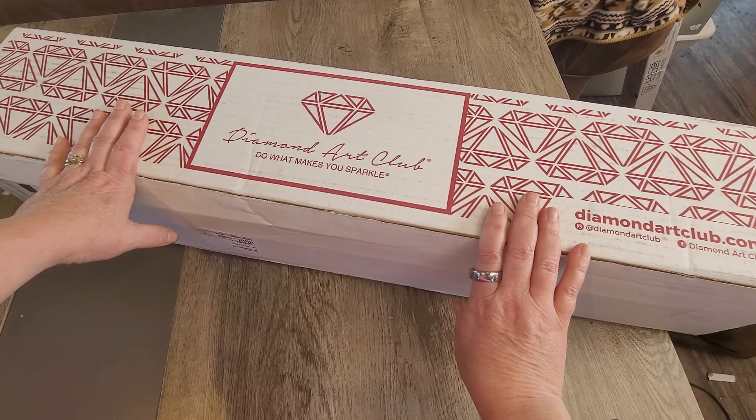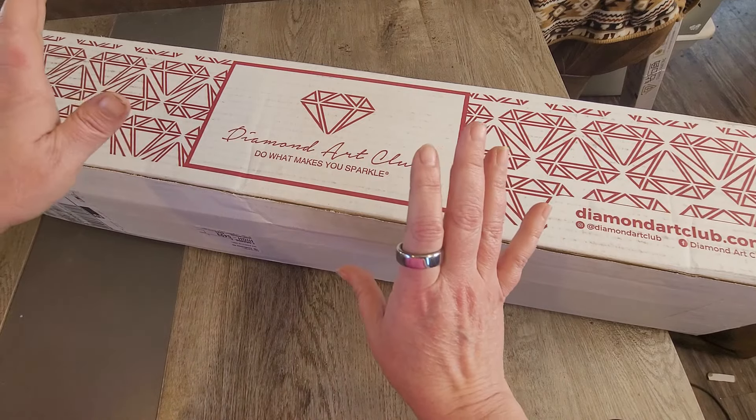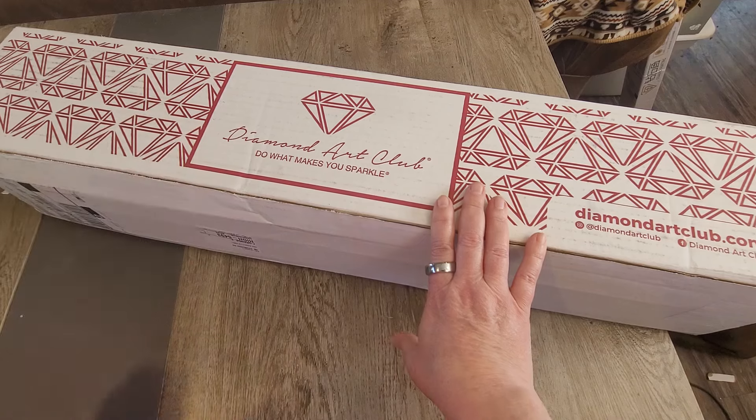I do appreciate everybody that has subscribed to my channel — it keeps me motivated to keep going and getting through all my diamond paintings. I kind of like having the end-of-month videos coming up so I can plan what I'm going to do through the month. I feel like I'm more organized and getting more done than I used to.